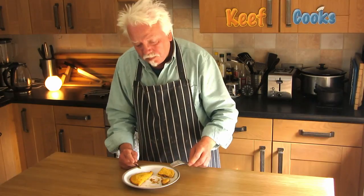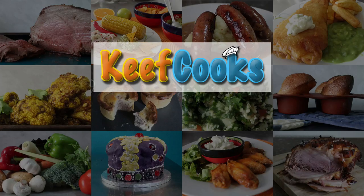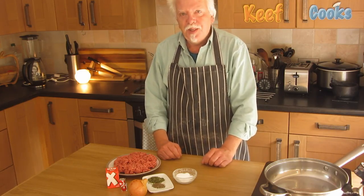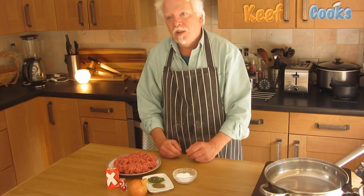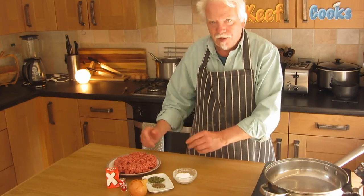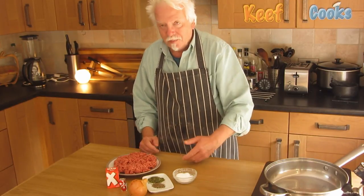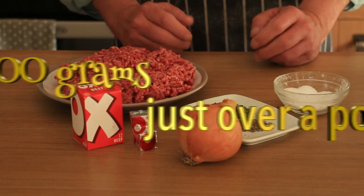Tomorrow I'll have a go at making my own version. To make Keefy's crispy pancakes, we first need to make up the mince beef and onion filling. The original Findus range had things like chicken and mushroom, a cheesy one, and a fishy one, but I think my favourite was the mince beef and onion. I'm going to make up some simple minced beef and onion gravy.